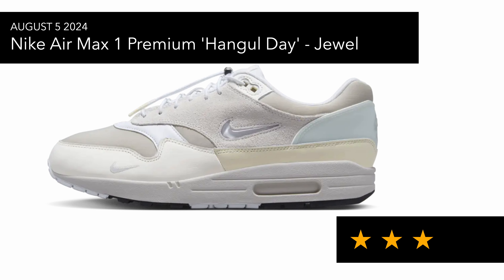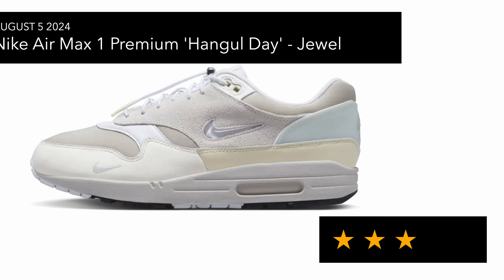I'll go through the past releases first. The first one up was the Nike Air Max 1 Premium, and that's a Hangul colorway. It comes with this dual swoosh, which I'm not a fan of. I do like the material usage and the colorway, but just not a fan of the dual swoosh — and that's pretty much any Nike sneaker.